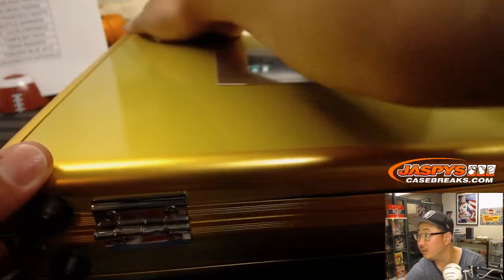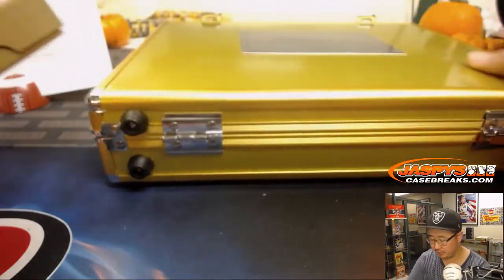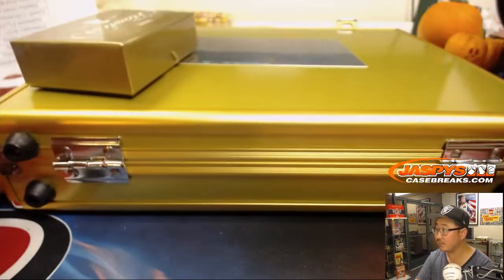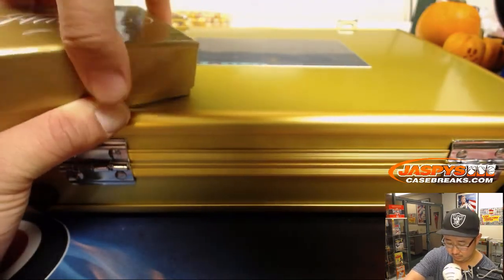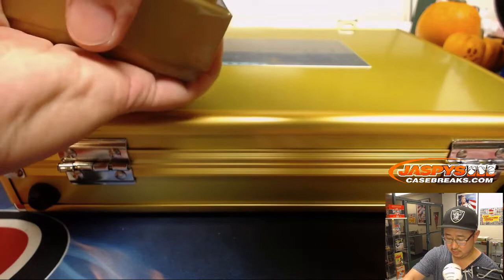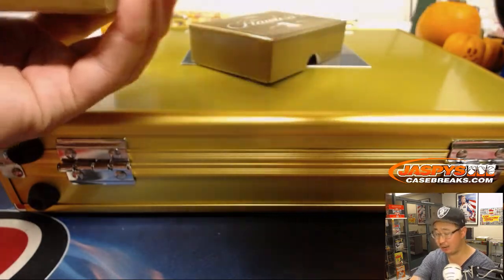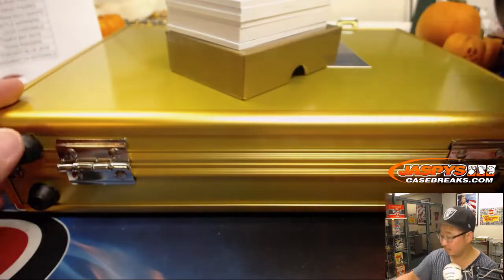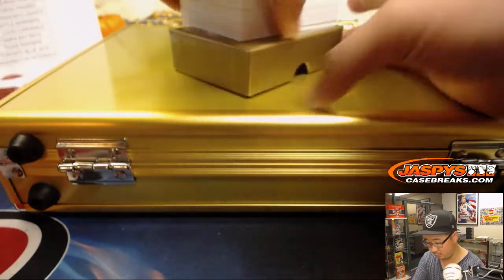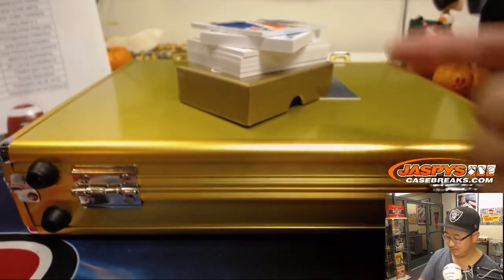All right, so we'll do the middle box of cards first, and then we'll do the encased cards — left, right, and center. It's packed, chock full of hits.